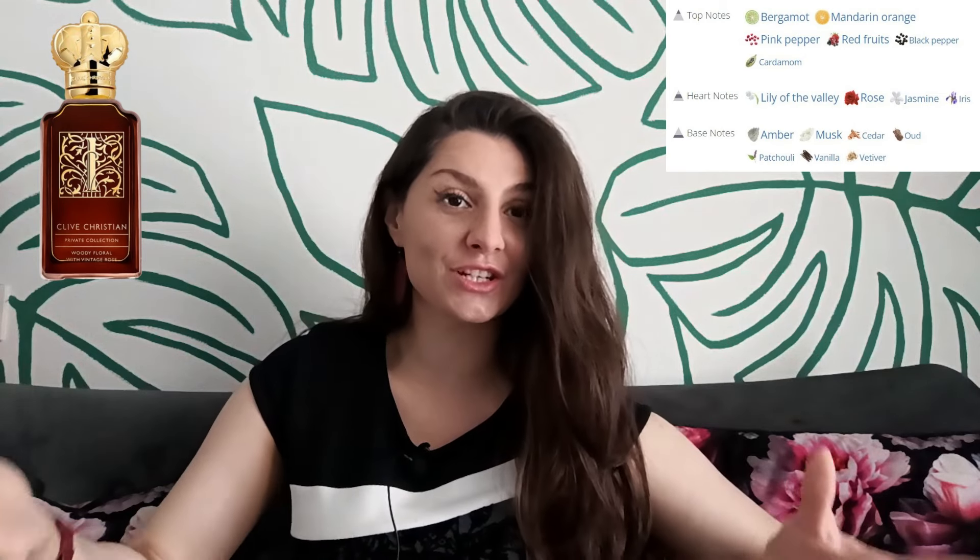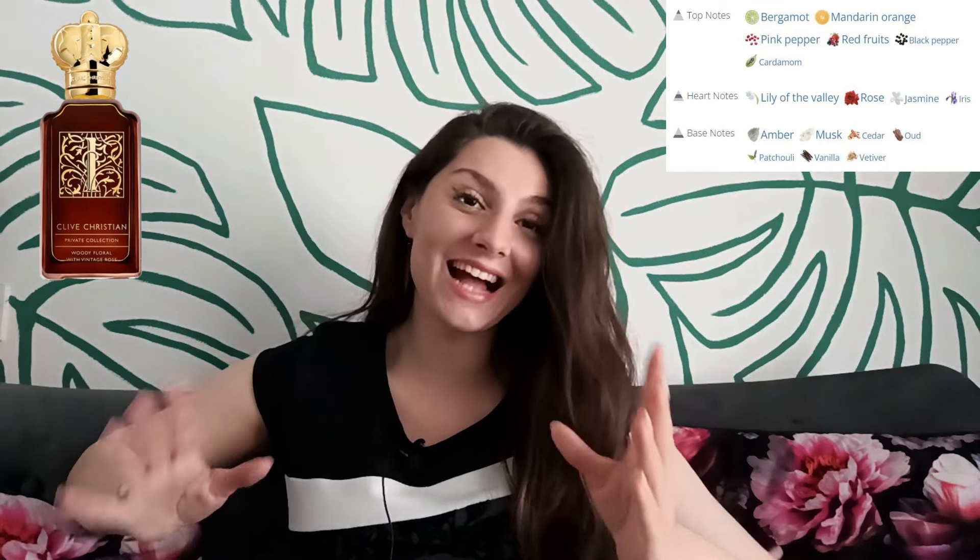Imagine an aristocrat from the Jane Austen era with roses on her woody dresser, putting on makeup — this is how E Feminine smells to me. It's a very elegant, classy, sophisticated, and luxurious fragrance that smells expensive, and it lasts up to eight hours on my skin. So overall, for its scent and performance, I would rate it 7 out of 10.